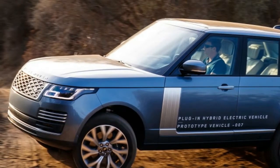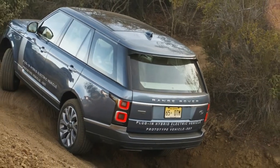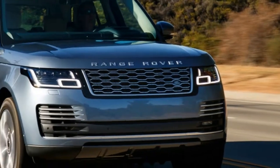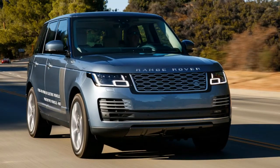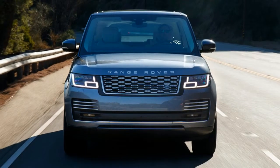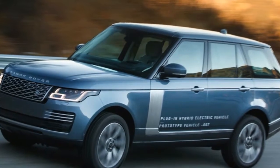When Land Rover announced its changes for the Range Rover and Range Rover Sport lines, one of the most notable updates was the addition of a plug-in hybrid variant for each. On paper, it sounds impressive, with a total of 398 horsepower between the turbocharged inline-four and electric motor.